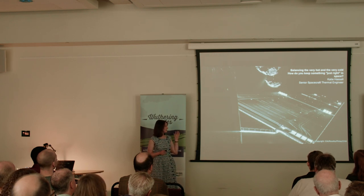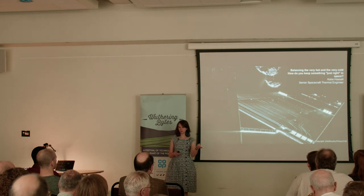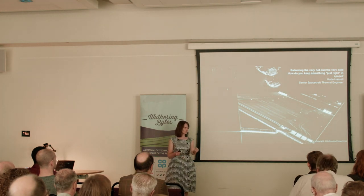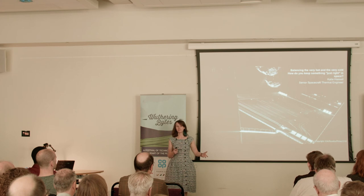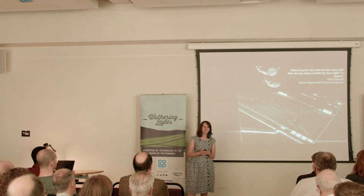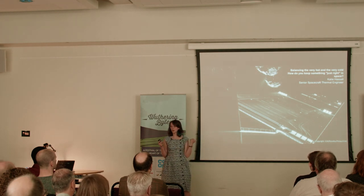Rosetta is a UK mission. When we first started on Rosetta, there were four or five other missions on the books, each department had one computer per department, and nearly everything was designed numerically by hand. The Rosetta thermal model was around 150 nodes. By comparison, Solar Orbiter — one of the more recent models I've worked on — is at around 15,000 nodes and takes about two hours to run. Computing power has significantly changed in the last 20 years.